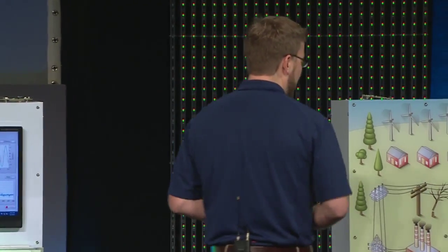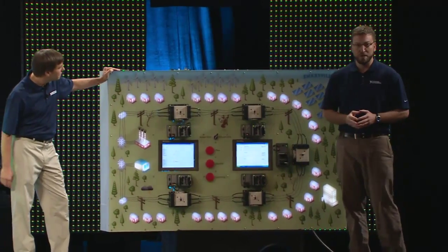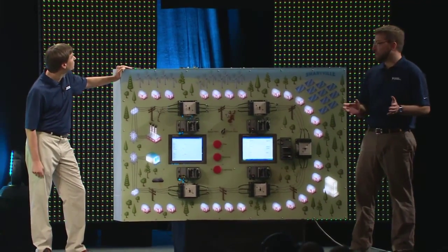The main difference between the smart grid and a dumb grid is the sensors. In the dumb grid, the operators only know there's a problem when you pick up the phone and call. To explain what I mean, let's take a look at our simulated village over here. Currently we're operating in dumb grid mode.